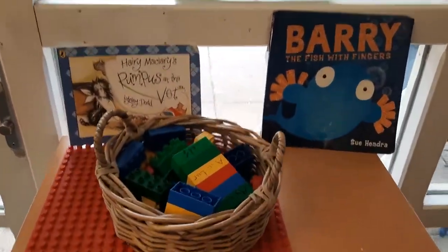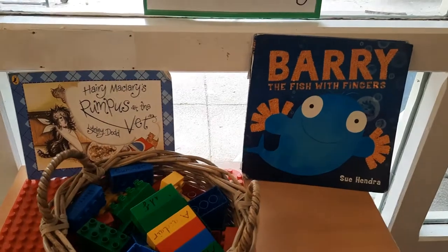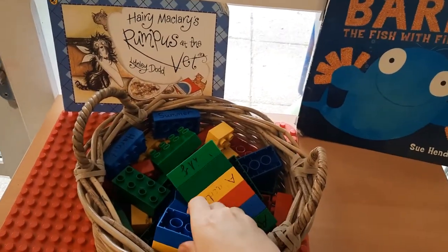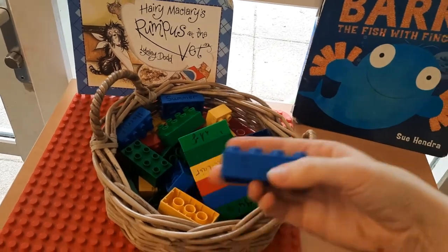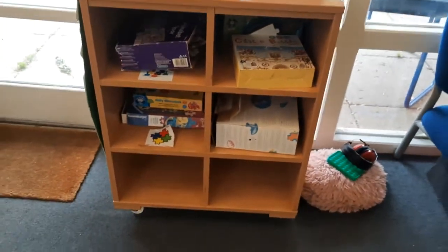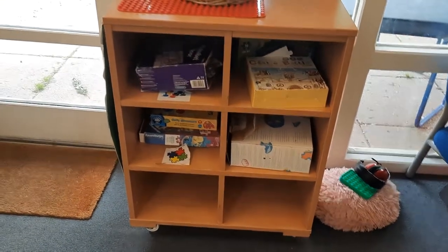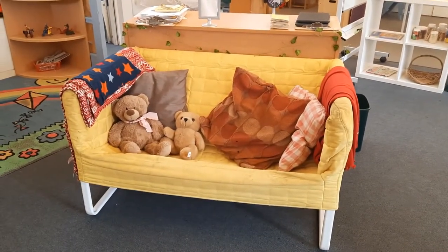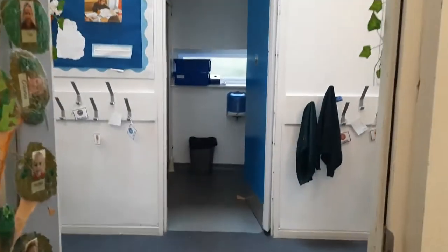On these shelves we've got some games and some jigsaws. On the top we've got our book voting — every day the children choose which story we have at story time. You'll have a block that's the colour of your team, with your name written on it, and you put your block in front of the book you want to vote for. And underneath we've got some jigsaws. And here's our yellow sofa — that's for our VIP, our very important person of the day. Everyone takes turns to be chosen, and if you are chosen you get to sit on the sofa for the day with a friend.